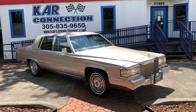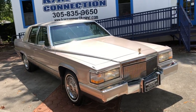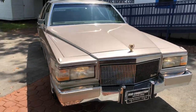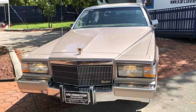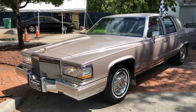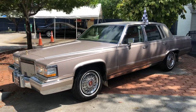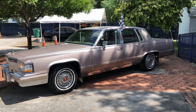1992 Cadillac Brougham. Original condition, runs and drives as good as it looks. Got AC. 305 Chevy motor — came standard in '92.